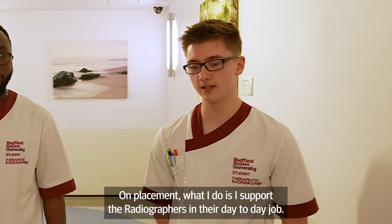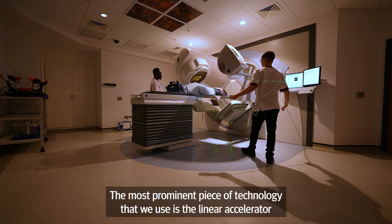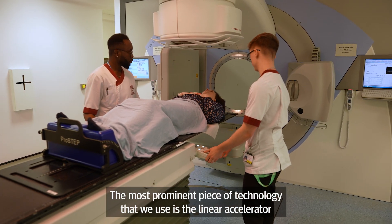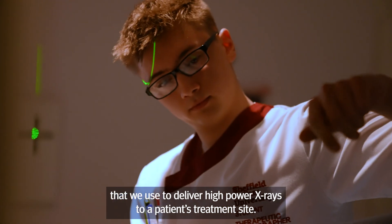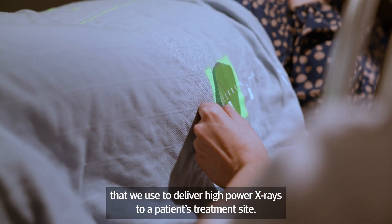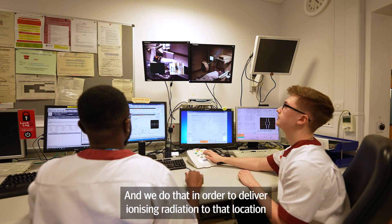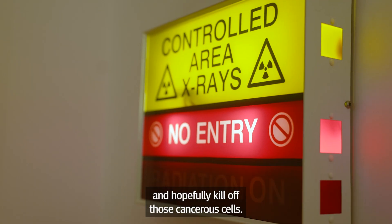On placement, what I do is I support the radiographers in their day-to-day job. The most prominent piece of technology that we use is the linear accelerator, which we use to deliver high power x-rays to a patient's treatment site. We do that in order to deliver ionising radiation to that location and hopefully kill off those cancerous cells.